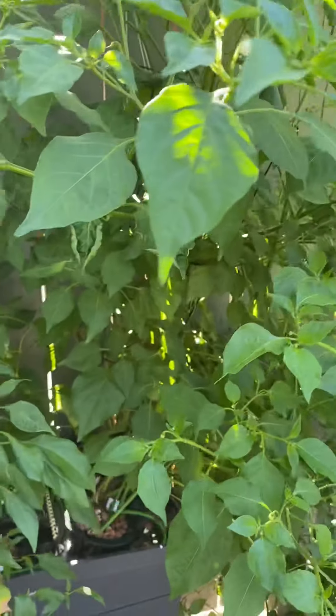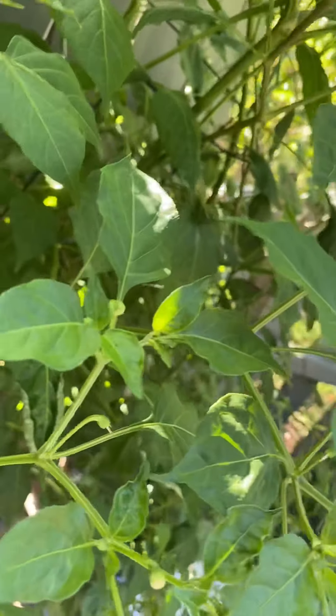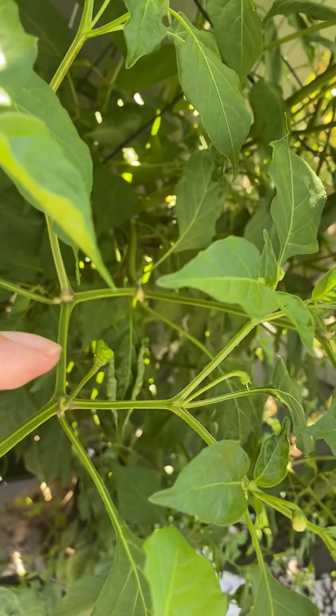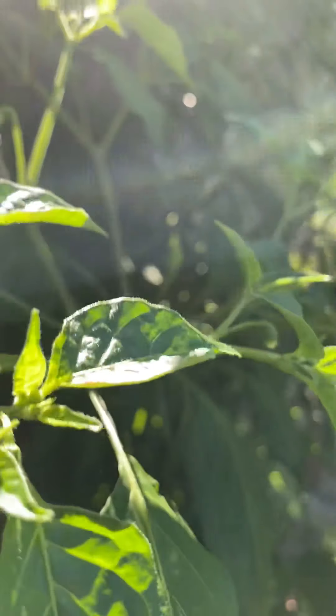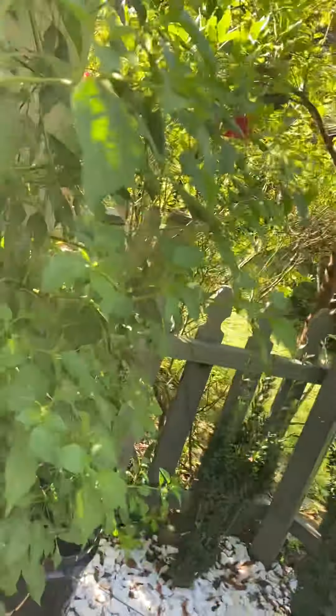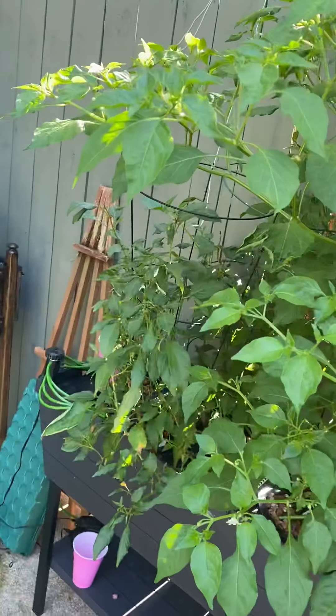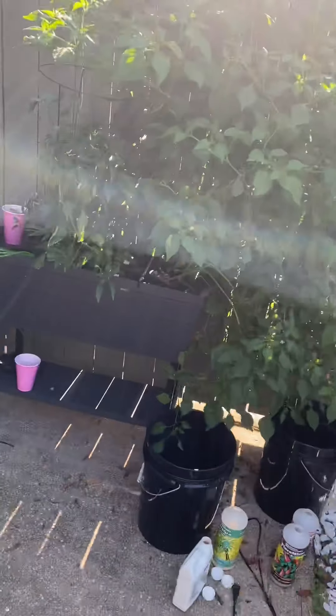I found a lemon pepper growing right here — never had one before, but it's going to be tasty. I can't wait to try it. I've been waiting for this plant to produce for a while; it's been through a lot. I started it indoors, brought it outdoors, almost killed it, did a lot of pruning. As you can see, it's just amazing how big this plant really is.